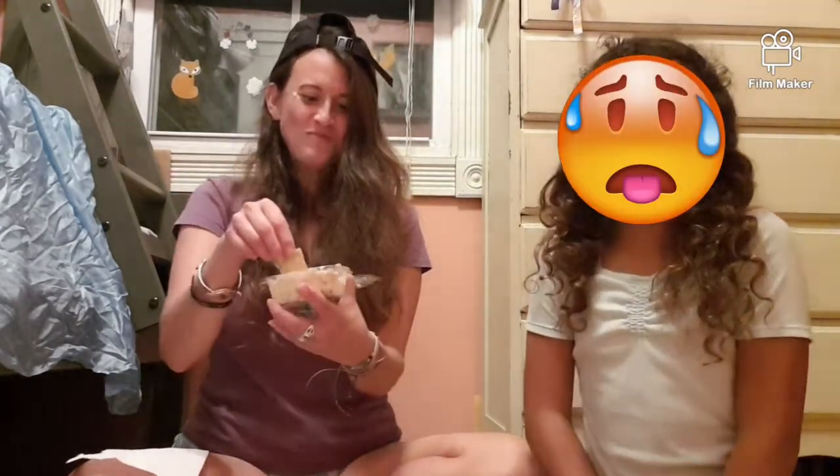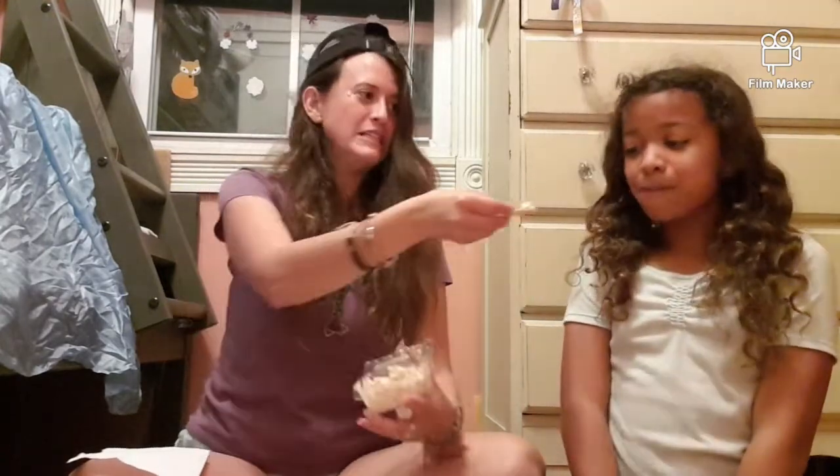How are you feeling? Like I could eat this all day long. I'm feeling great. Want another bite? No thank you.